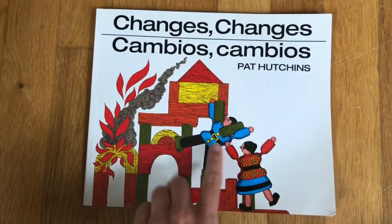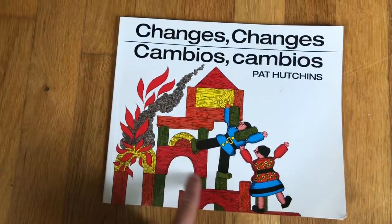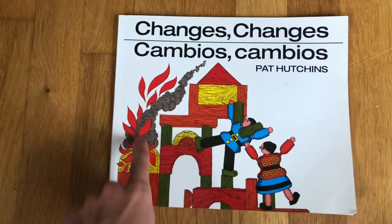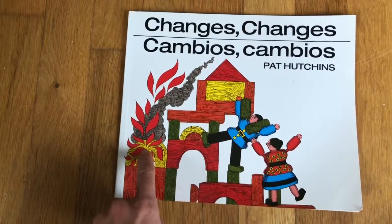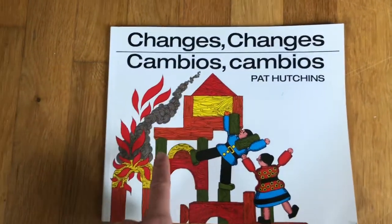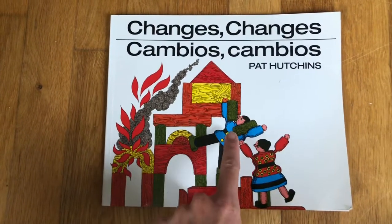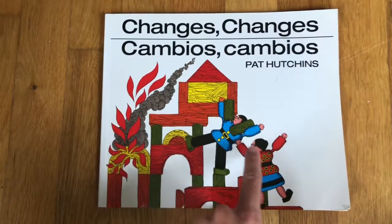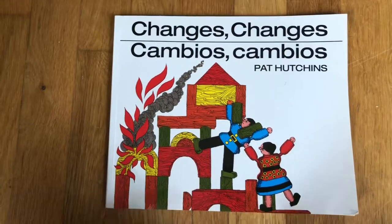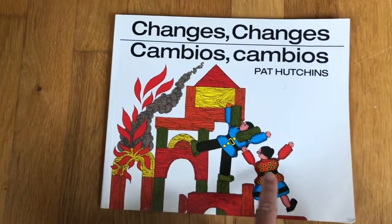I see two people. I see blocks. I see different colors. I see something interesting here — this looks like smoke, and that makes me think that this is on fire. Take a closer look at the people. What do you think these people are feeling? They're looking over at the fire and the smoke. I think maybe they're concerned.